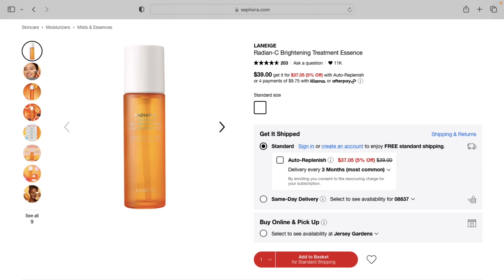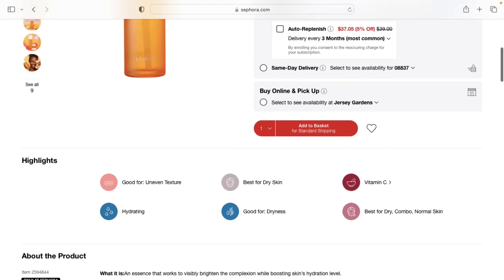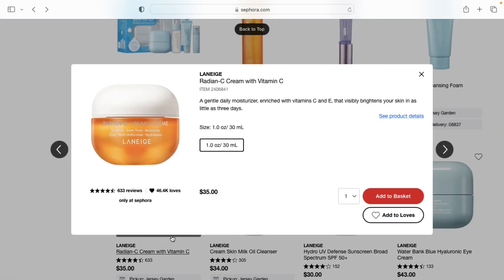Y'all, this Laneige Radian C Brightening Treatment has really done wonders for my skin, along with the Vitamin C Cream from Laneige. I've been getting a lot of compliments from co-workers recently, and when I went to get my eyebrows done the lady said whatever I've been putting on my skin looks really good. So if you suffer from a lot of hyperpigmentation, give this a good six to eight weeks and you will see a huge difference in your skin — pair it with the Radiant C Cream and your skin will look amazing.